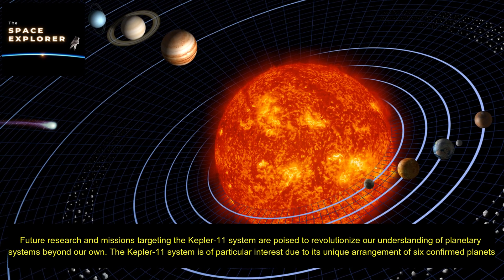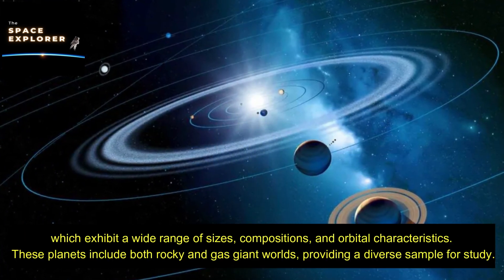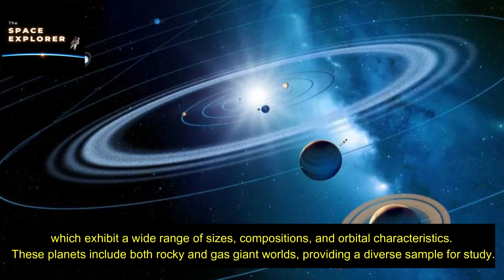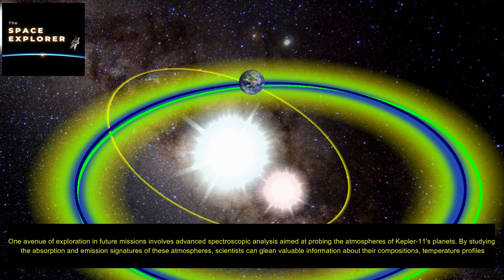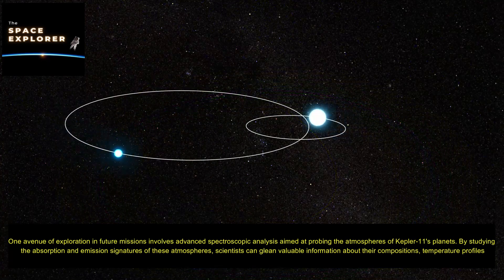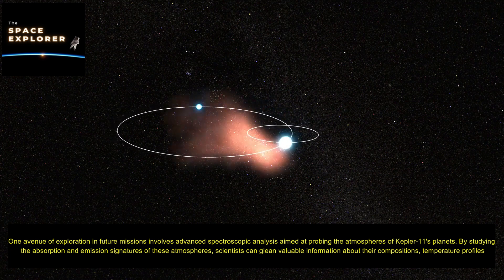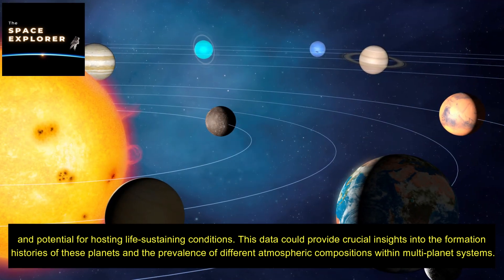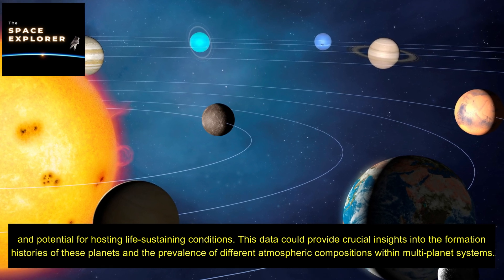The Kepler-11 system is of particular interest due to its unique arrangement of six confirmed planets exhibiting a wide range of sizes, compositions, and orbital characteristics, including both rocky and gas giant worlds. One avenue of exploration in future missions involves advanced spectroscopic analysis aimed at probing the atmospheres of Kepler-11's planets. By studying absorption and emission signatures, scientists can glean valuable information about atmospheric compositions, temperature profiles, and potential for life-sustaining conditions, providing crucial insights into the formation histories of these planets.